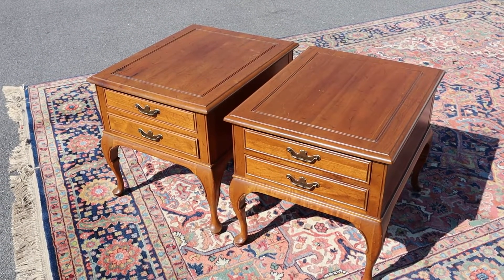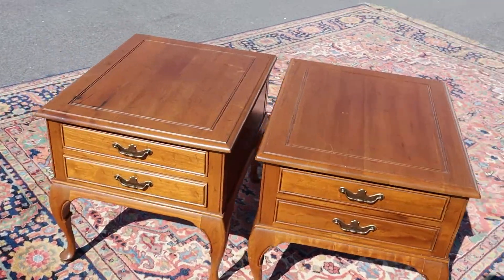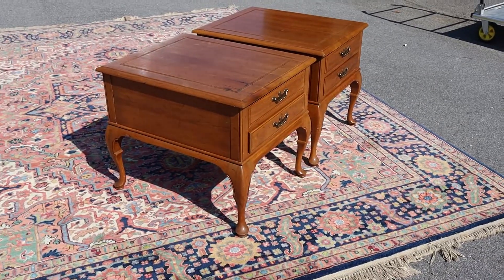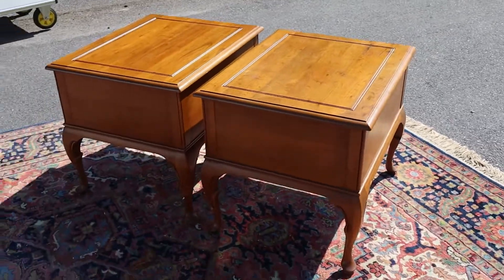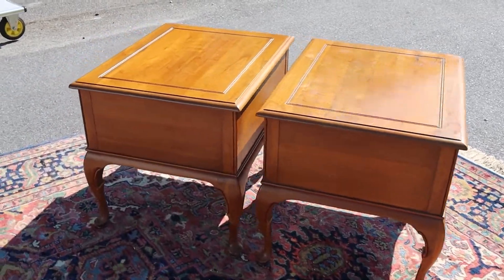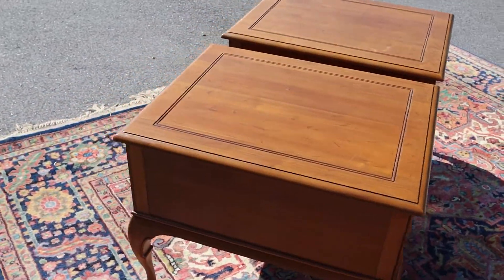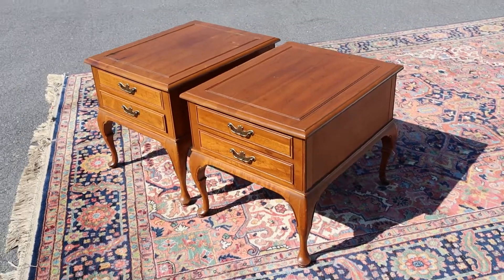I'm over-dramatizing the tops — I mean, look, if you can point out all those things I just said, I'd be very impressed. For use tables, these are in good shape. The sides are all finished and so are the backs, which is nice, and again this is all solid wood construction.